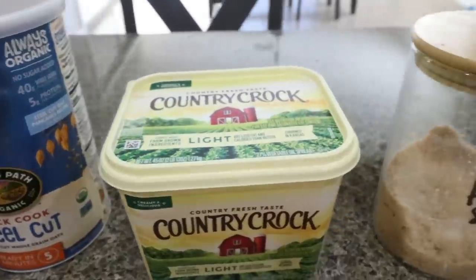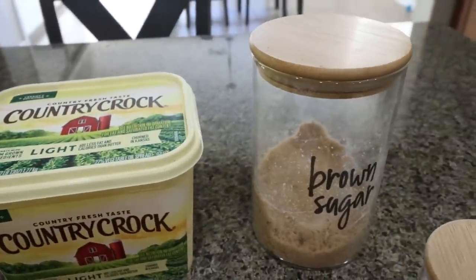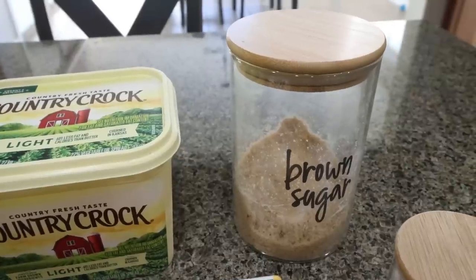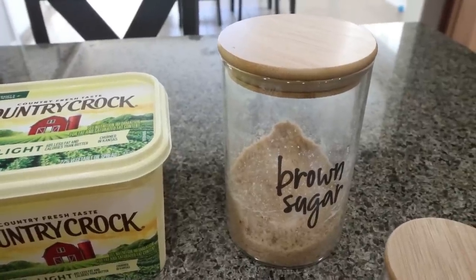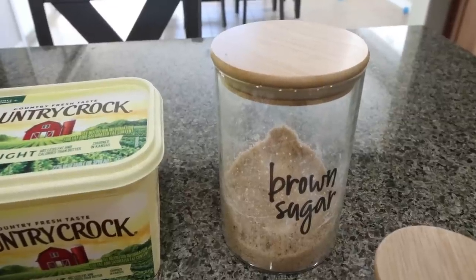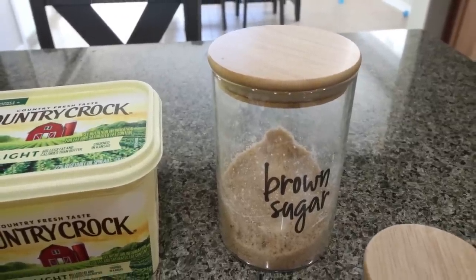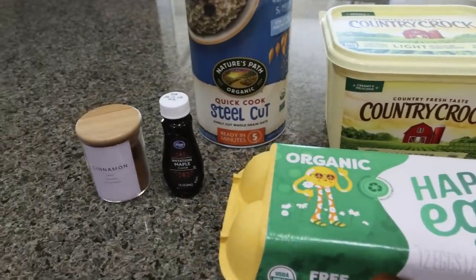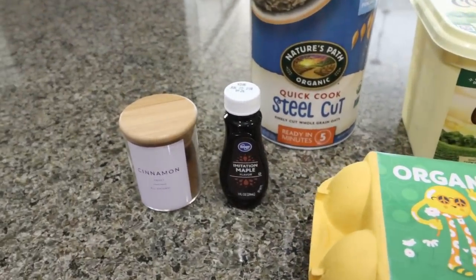You'll need some light butter, a brown sugar alternative of your choice. I'm using my Lakanto Golden — it is my favorite sugar alternative. I find it tastes the most like real sugar, and I'll link it down below with 15% off. You'll also need some baking powder, eggs, maple extract, and some ground cinnamon.